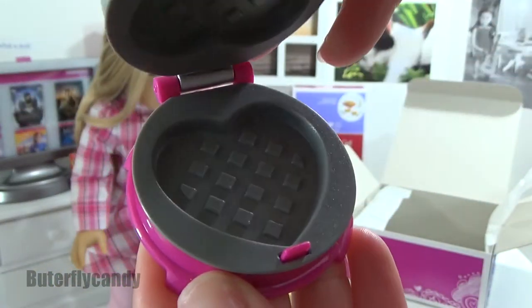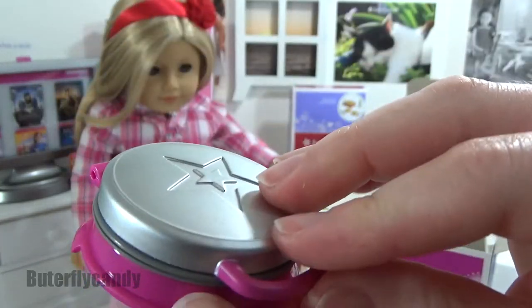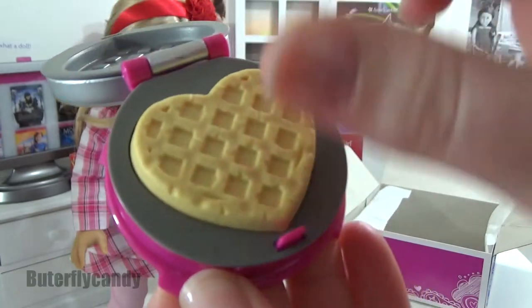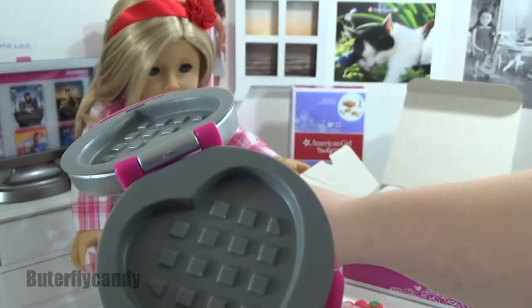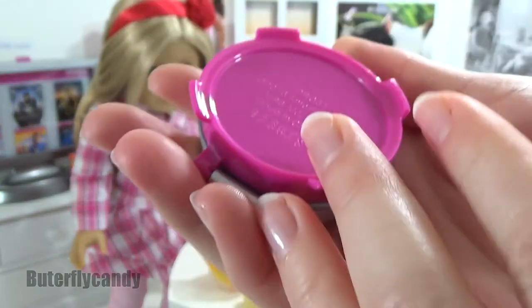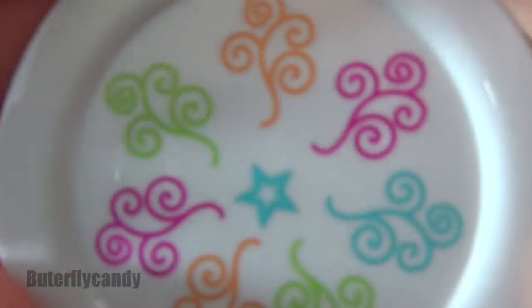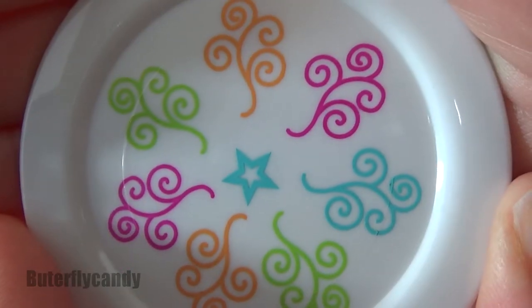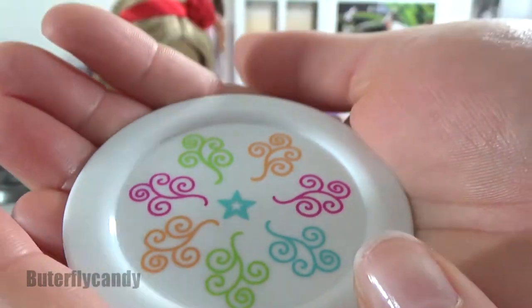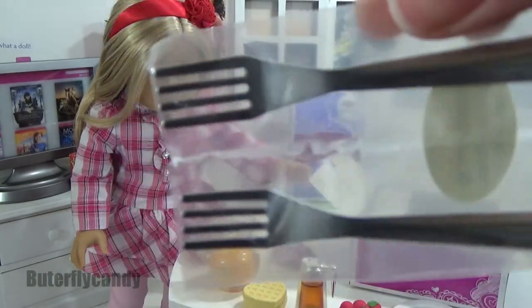It's a Belgian waffle maker in the shape of a heart — oh, I love it, that is so cute! There's the detailing — very cute design, I do like that. Very nice. And then of course some forks.